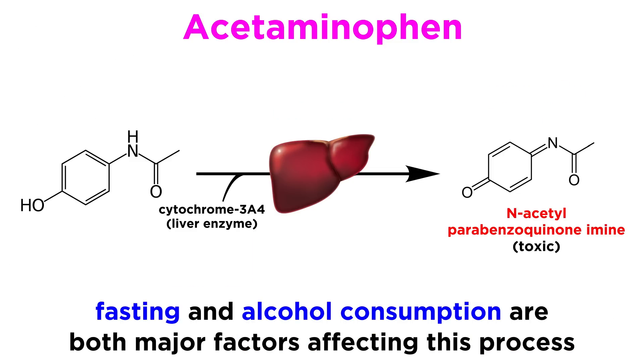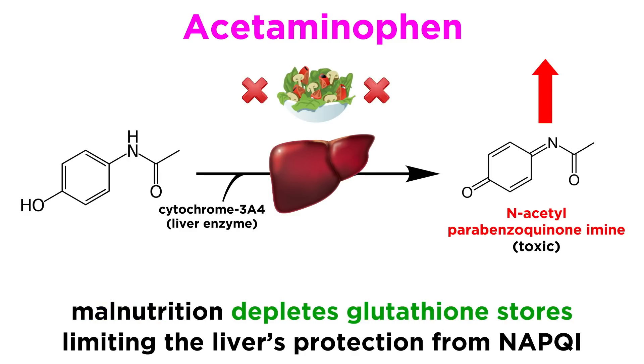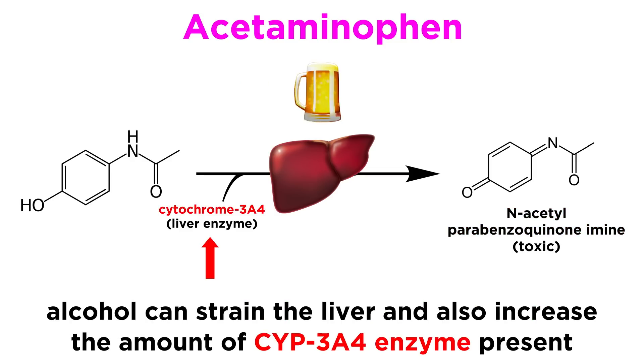This risk is more significant in people who are fasting or consuming alcohol. Malnutrition can lead to the depletion of glutathione stores, thus limiting the liver's ability to protect itself from the toxic NAPQI metabolite. And consuming alcohol can strain the liver as well as induce or increase the amount of CYP3A4 enzymes that generate NAPQI from acetaminophen.